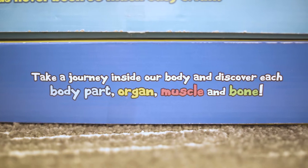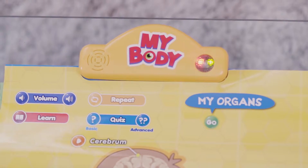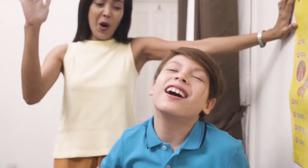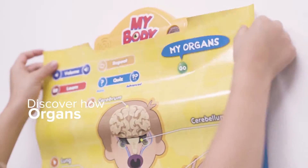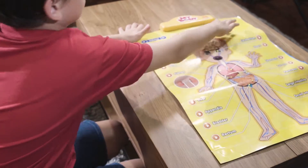Understand how our amazing body works with Best Learnings I Poster My Body. This interactive board is the perfect educational toy, trusted by parents all around the world to help their kids understand the wonders of the human body. Let your kid discover how our body parts, organs, muscles, and bones function with the help of its touch-activated feature.